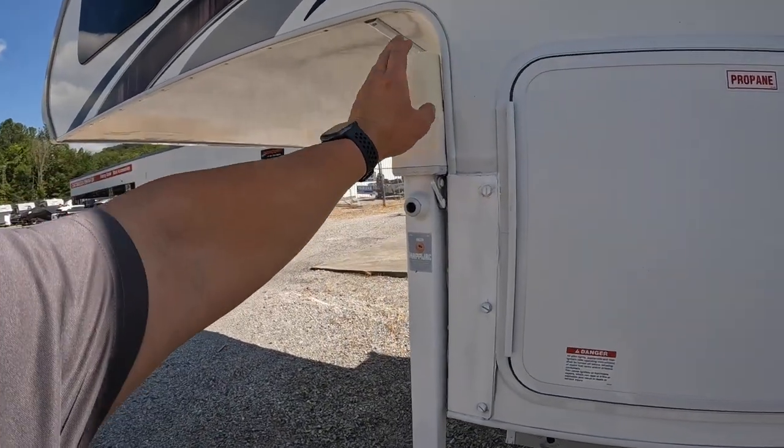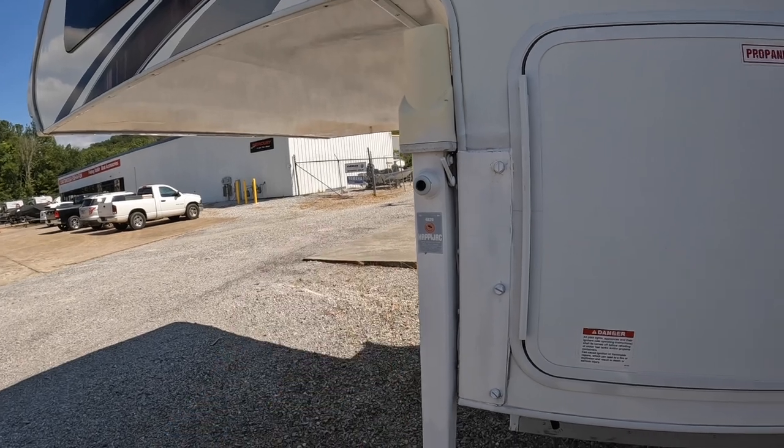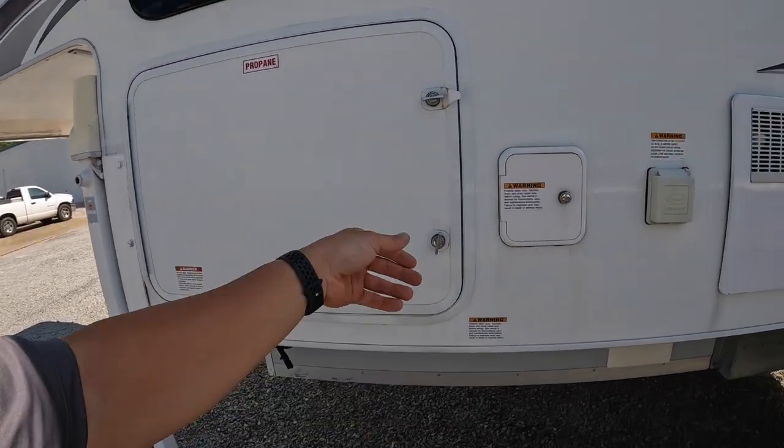These are all electric jacks. You can do one at a time, two at a time, or all four — side to side, front to back, doesn't matter.